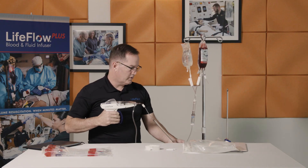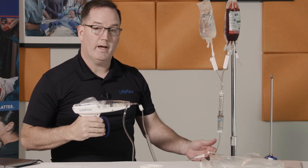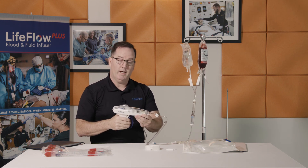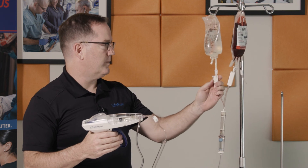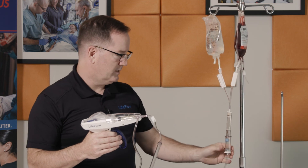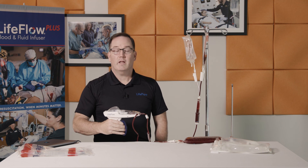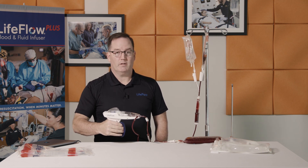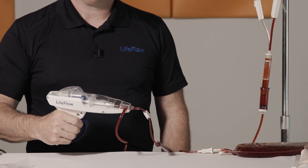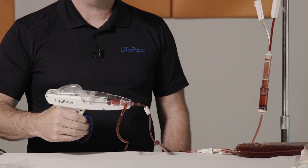I'm ready to begin infusing with LifeFlow. Monitoring the patency of the IV with the initial squeezes and throughout infusion. Each squeeze delivers 10 mLs of fluid or blood. When I'm ready to switch to blood, I close my saline, open my blood, prime the tubing with a single squeeze — now we're infusing blood to the patient. It's that easy. New users can expect to set up and infuse with LifeFlow in under three minutes, while the experienced user can do so in approximately one minute.